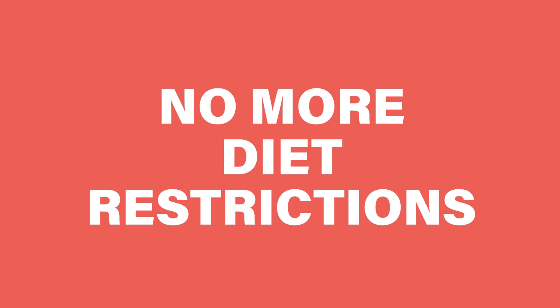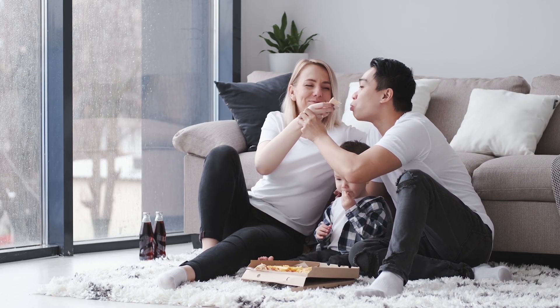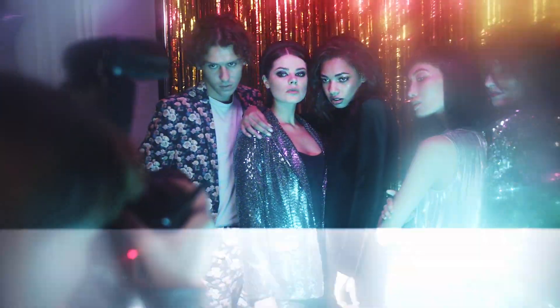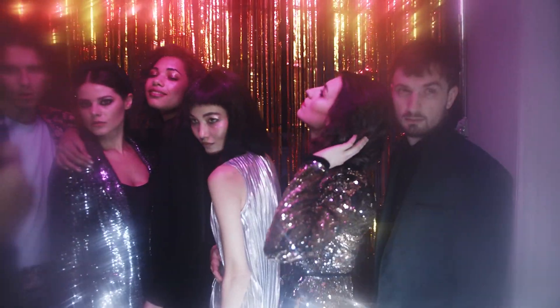Number four: you don't have to follow any diet restrictions anymore — you can eat whatever you want, whenever you want. Number five: every color looks good on you. You can experiment a lot with your new look — with your clothes, your style, your makeup, your hair color, your accessories. A whole new world will open for you to explore.